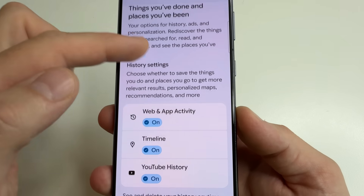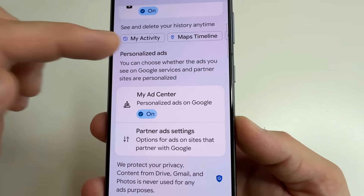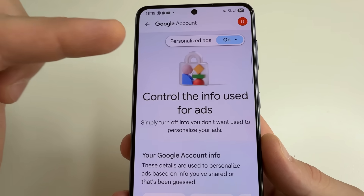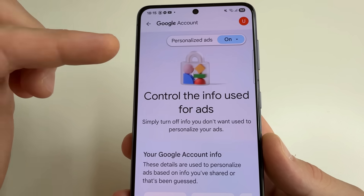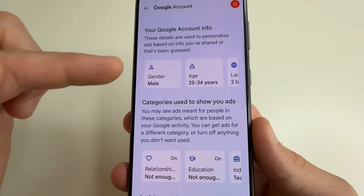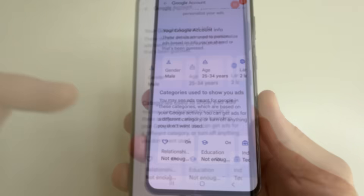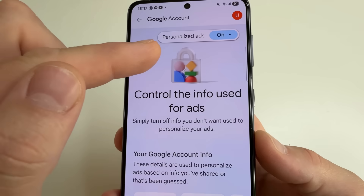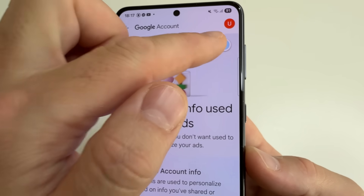Then scroll down to My Ad Center and tap on that. This feature collects information about us to show us personalized advertising. Here you can see what information has already been collected about you. If you don't want this, you can turn it off — next to Personalized Ads, tap on the button.